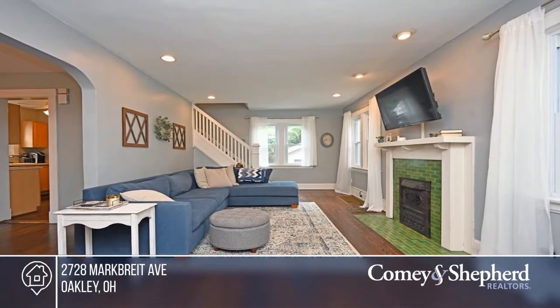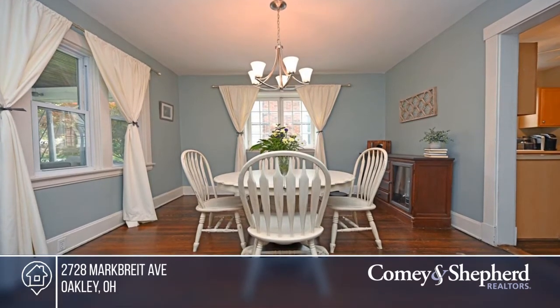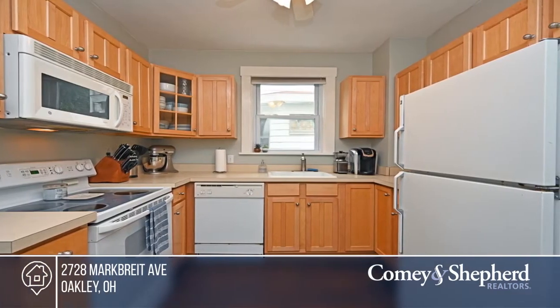Don't miss this home in a great location within walking distance to Oakley Square in Rookwood. Enjoy the large covered front porch, the fully fenced flat backyard, and the detached garage.